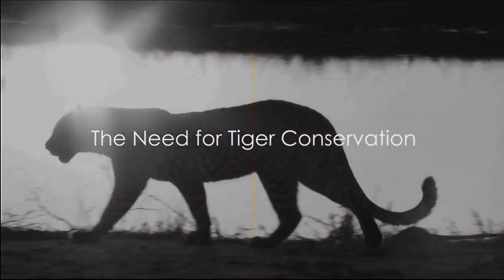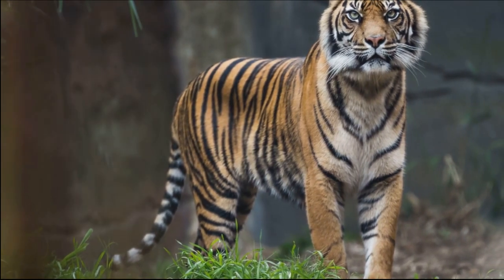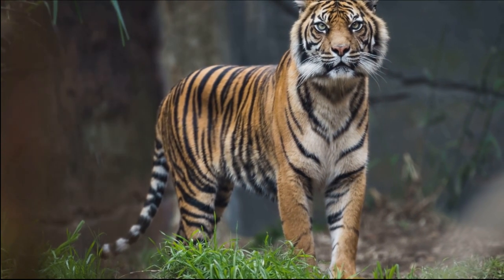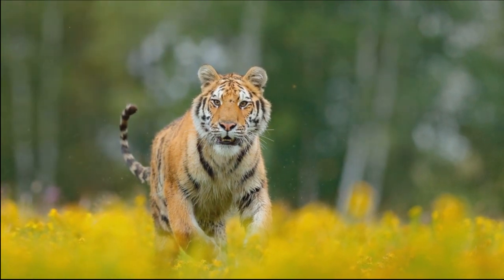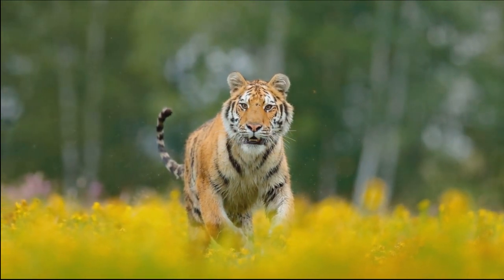Our journey through the world of tigers takes us across continents, revealing the rich diversity and uniqueness of each subspecies. From the Royal Bengal tigers prowling the Indian subcontinent to the critically endangered South China tigers, each subspecies tells a unique tale of survival and struggle. The Bengal tigers, known for their majestic beauty and power, are an integral part of the ecosystem, controlling the population of wild ungulates in their habitat — their presence a sign of a healthy and balanced environment. The Indochinese tigers, native to Southeast Asia, are also an important part of the ecological balance, though their existence is threatened by habitat loss and illegal wildlife trade.